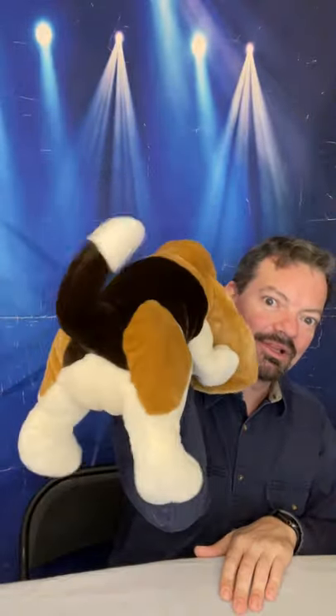Oh my gosh, this guy is adorable! This puppet is designed in such a way that you can control both his mouth and his little paws, and he's got a cute little waggling tail.